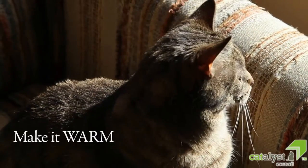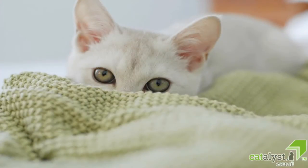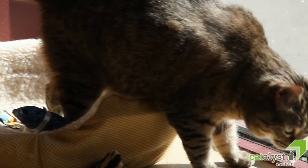Make it warm. Cats like warmer temperatures than many humans do and often appreciate a snuggly blanket or towel. The idea is to make the carrier a safe and cozy place to go, so you can place it near a heat source or even in a sunbeam, as long as your cat is able to enter and exit as it pleases.